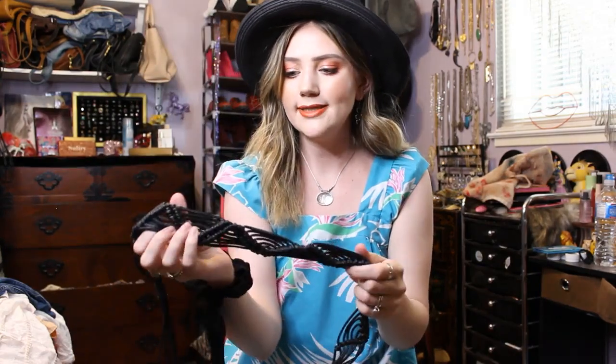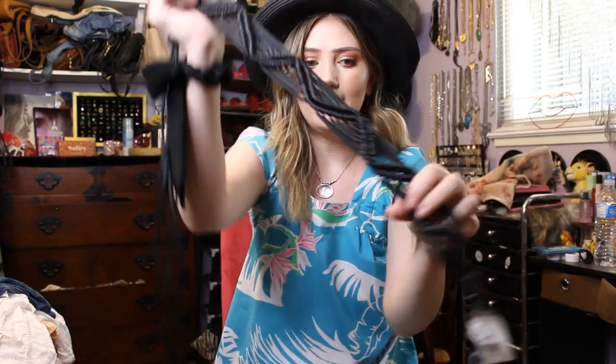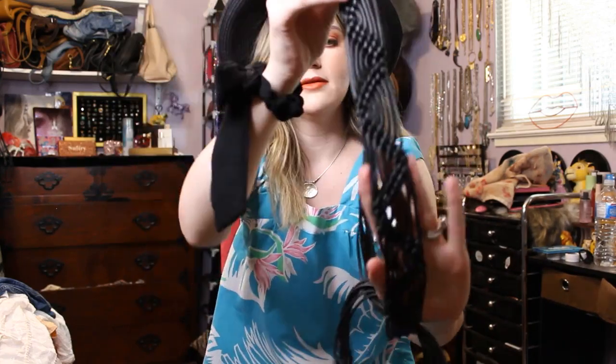Then lastly just some accessories. I got this black leather woven belt that you tie — you just tie it around your waist and it has a little fringy tang. I don't have any belts like this, so I like that. Very boho.